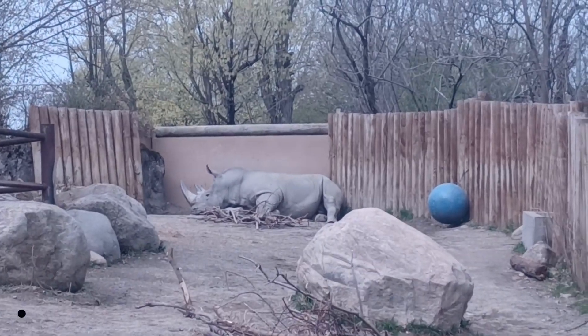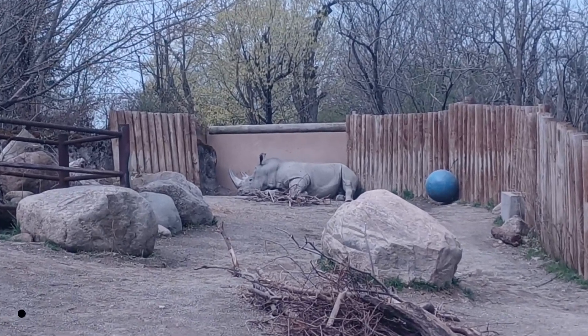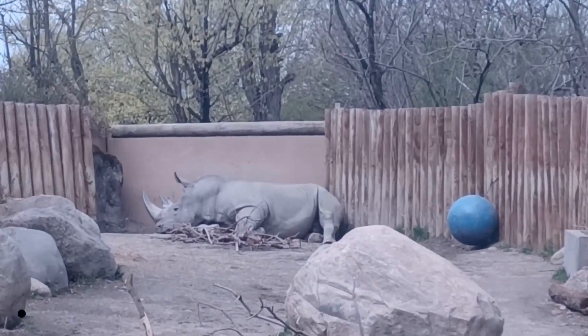The white rhino was once on the verge of extinction but has been successfully saved — they're now protected. They were threatened by hunting for their horns and, of course, as with most species, their natural habitat was being destroyed.